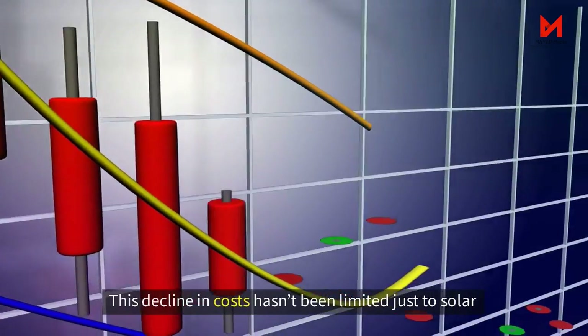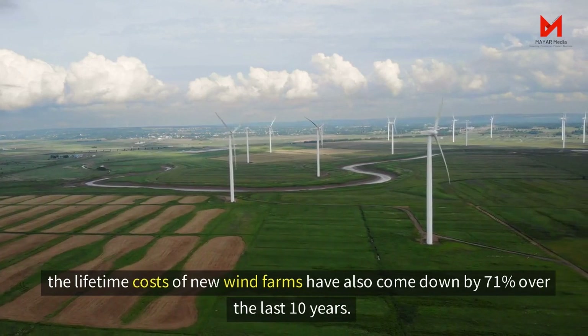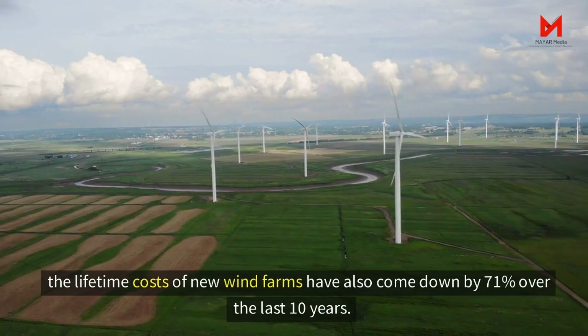This decline in costs hasn't been limited to just solar. The lifetime costs of new wind farms have also come down by 71% over the last 10 years.